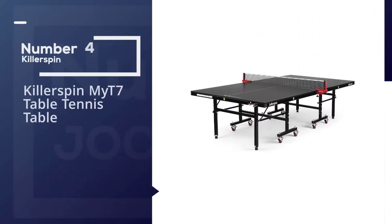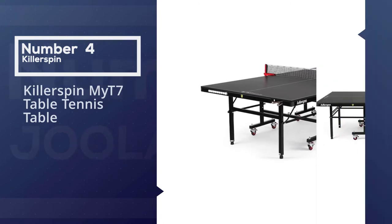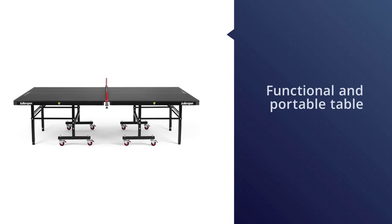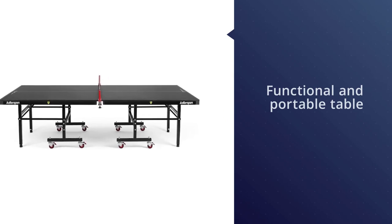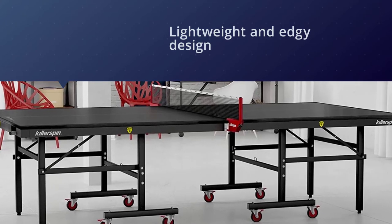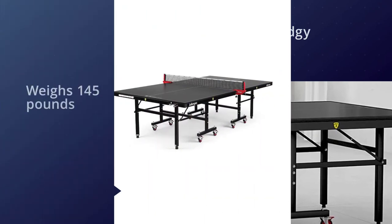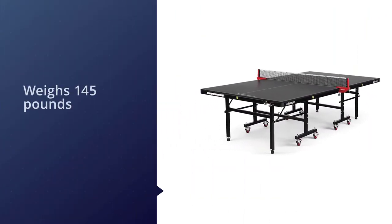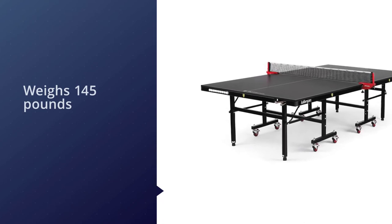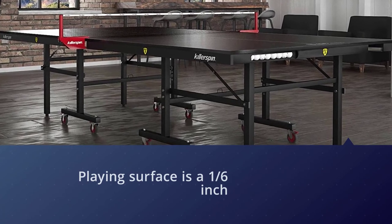Number four: the Killerspin MyT7 table tennis table. Killerspin's MyT Street Edition outdoor table combines attention to style with a functional and portable design. The two things that draw attention are its lightweight build and edgy design. Because of its lightweight, it is much more mobile than the typical outdoor-use table. The entire table weighs 145 pounds, and each side separates for even easier movement. The playing surface is a one-sixth inch thick aluminum and plastic blend.